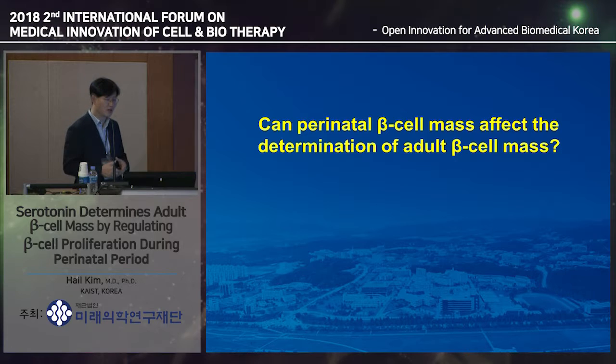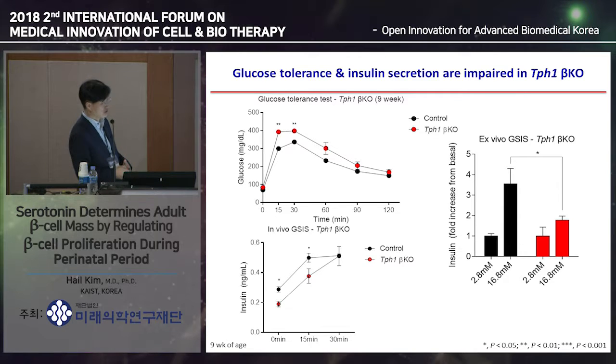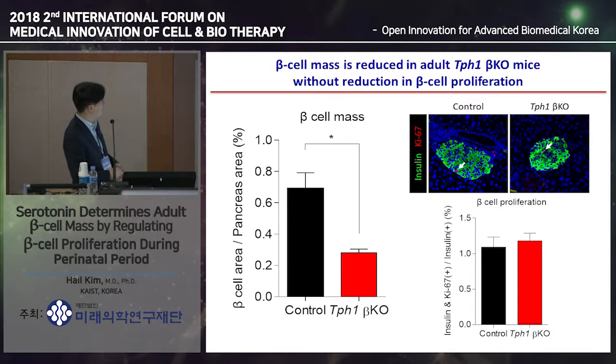The next question was whether perinatal beta cell proliferation can affect adult beta cell mass. We looked at the adult phenotype. These mice grow normally and do not develop insulin resistance, but they are glucose intolerant in adulthood. Their insulin secretion is slightly impaired—high glucose normally stimulates insulin secretion, but these beta cells do not respond well to high glucose challenge. Adult beta cell mass is also decreased by more than 50%. However, beta cell proliferation in adult islets is comparable to controls, suggesting that the reduction in adult beta cell mass results from reduced perinatal beta cell proliferation.